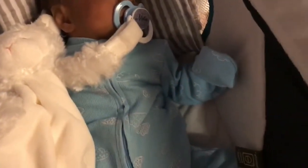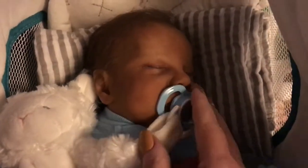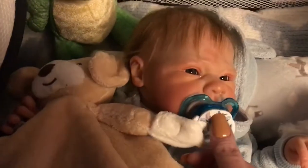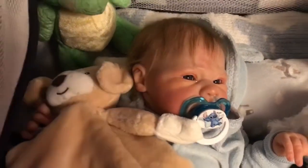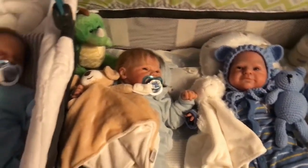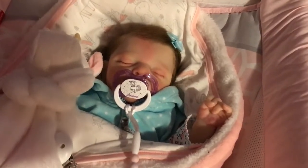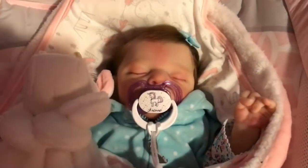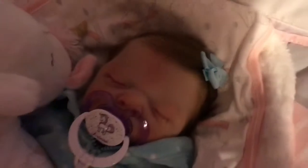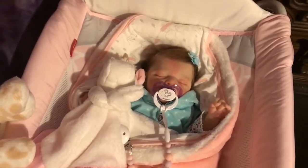Noah is wearing an icy blue sleeper and has a blue passy. Noah's passy is blue as well. Over here we've got Ari — she's wearing this little blue vest and a little icy blue headbow on her hair, just all bundled up and cute.